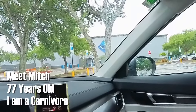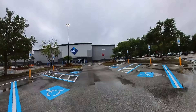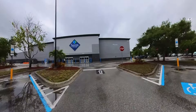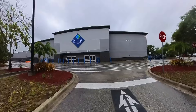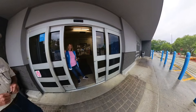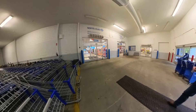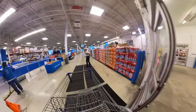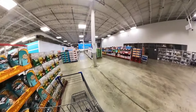Good morning everybody, it's me Mitch sitting here in my car in front of Sam's Club. It's five minutes to eight, waiting for them to open up. It's raining this morning but I had a brief lull in the rain, so I'm going to carry the umbrella in case it's raining when I leave. Here we are, somebody waiting — she's going to want to see my card.